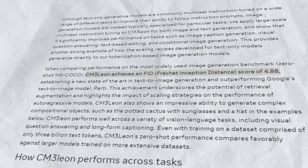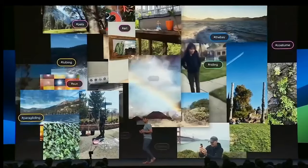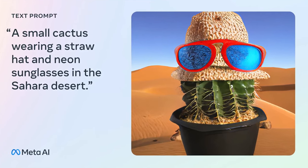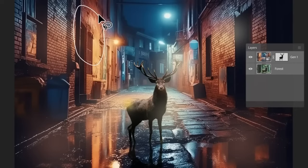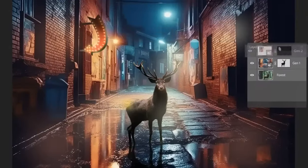Chameleon achieves an FID score of 4.88 on the MS COCO dataset after being trained on a dataset of licensed photos using just one TPU pod. Chameleon can faithfully reproduce an image from a prompt like 'a small cactus wearing a straw hat and neon sunglasses in the Sahara Desert.' The model also excels at modifying existing photographs in accordance with free-form language directions, such as changing the color of the sky or inserting objects in particular places.